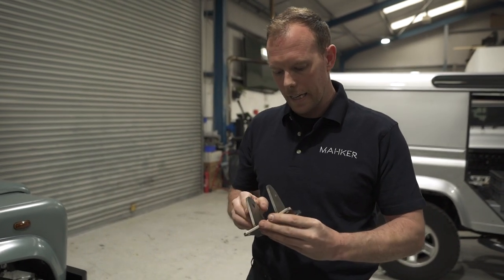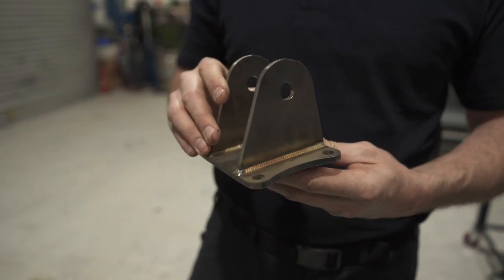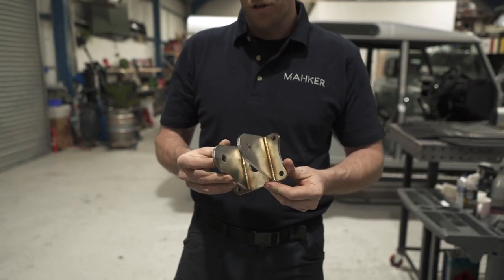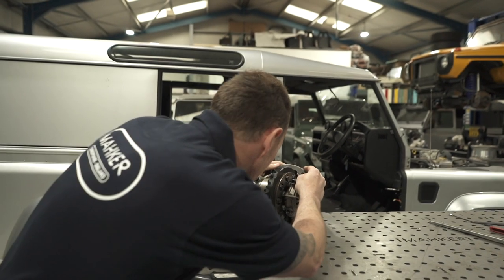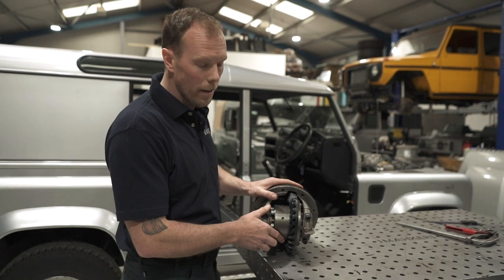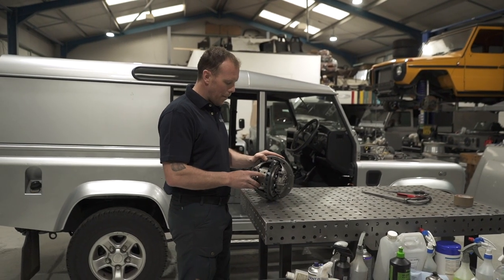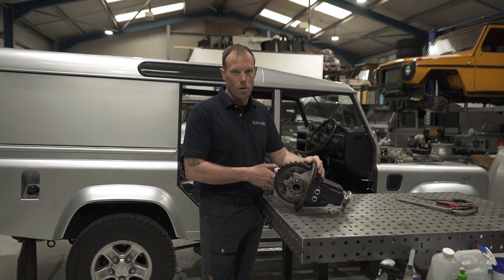We offer these engine mounts in DIY format, so for the self-builders out there you can use them on your engine. This is the front diff that is going into this car. We have gone with a heavy-duty ring and pinion and a Quaife ATB. These ATBs are just the best in the business — they're not the cheapest, but they're by far the strongest.